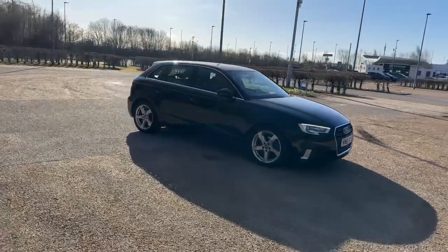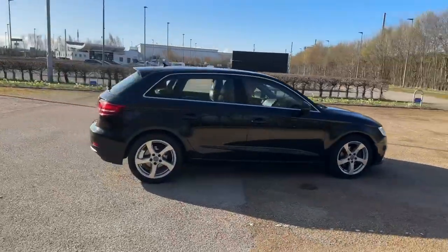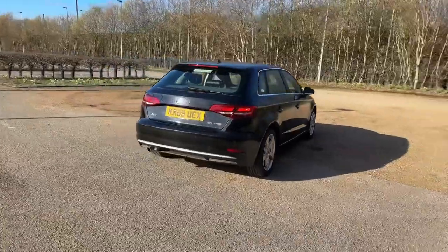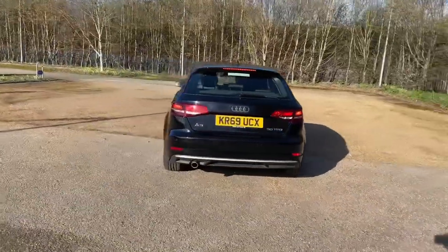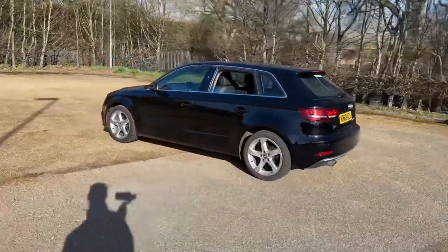Hello and welcome to Bedford Audi. Here we have the Audi A3 Sport in the Sport Edition trim. This petrol A3 is in the 30 TSI engine which produces 116 brake horsepower, and also features the six-speed manual gearbox.